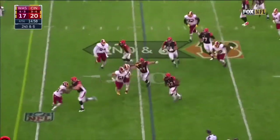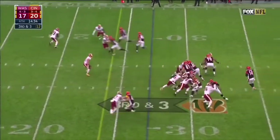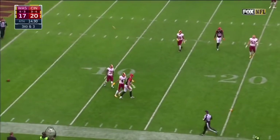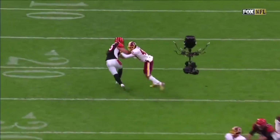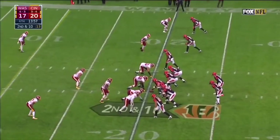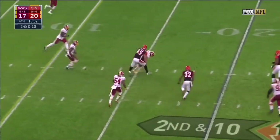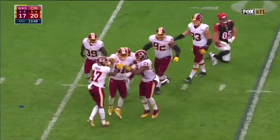Second down and six — this is Hill, and he gets. Dalton throws and there is a flag — two flags. Pass interference, number 47 defense. No A.J. Green on the field on second down as Dalton throws — it is picked off by Compton. Will Compton with the interception.